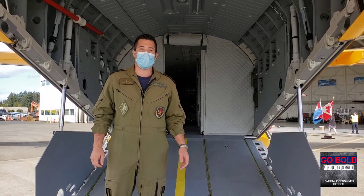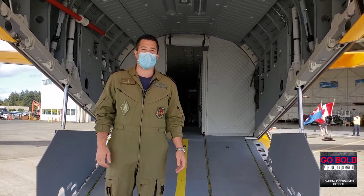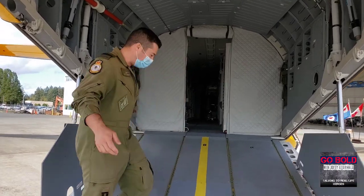Hi, I'm Captain Nick Hyler. I'm part of 418 Squadron. This is the new CC295 aircraft. I'll take you on a tour.